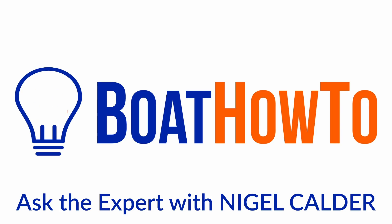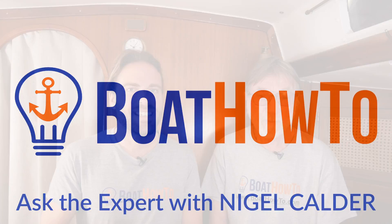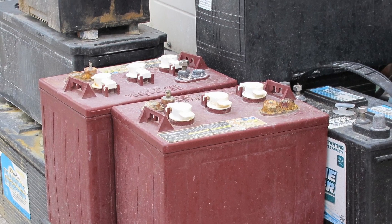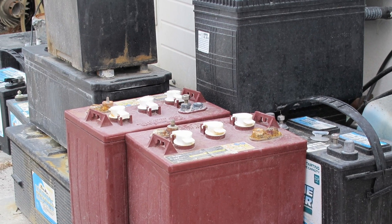I always say if people are not getting at least five years, and ideally ten years out of the batteries, they're doing something wrong. Hello and welcome to another one of our Ask the Expert series here at Boat How-To. I'm Jan Attenstedt and I'm Nigel Calder, and today we got a common question: why boat batteries rarely live up to their published life expectancy. That's mostly concerning lead-acid batteries, and let's see what Nigel has to say about that.